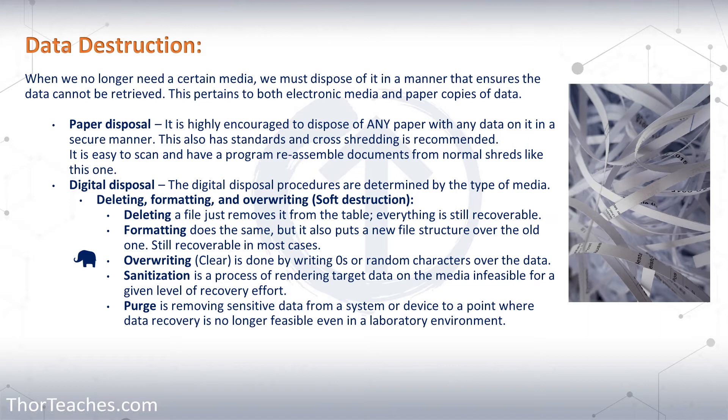Let's start out with paper disposal. In most places I have worked, we have had shred bins. They're basically trash cans, maybe 4 feet tall - 1 meter and 20 centimeters. They have a little slot for the paper and a lock on them. Once every two weeks, someone from a company comes and picks them up and disposes of the paper properly.